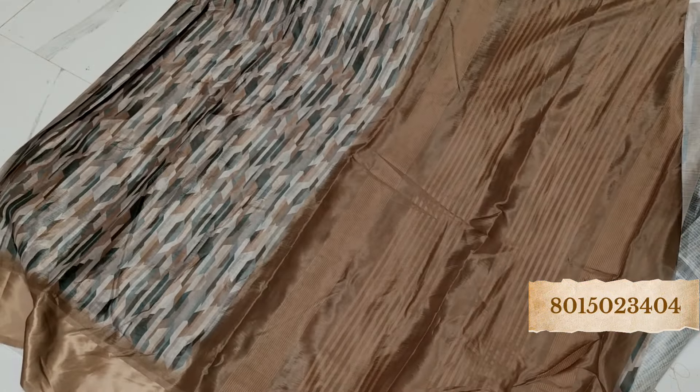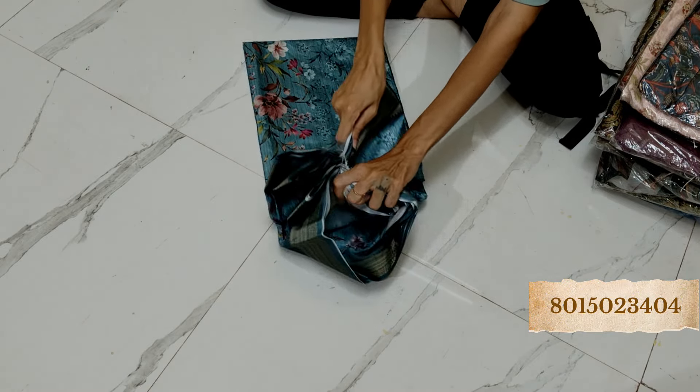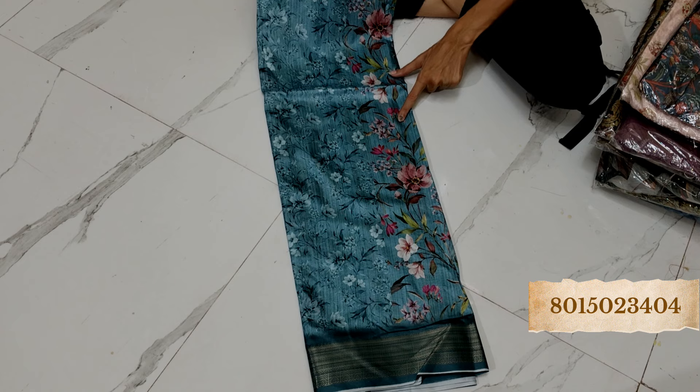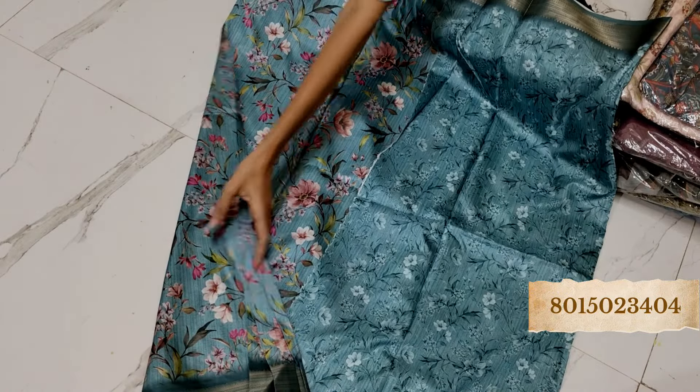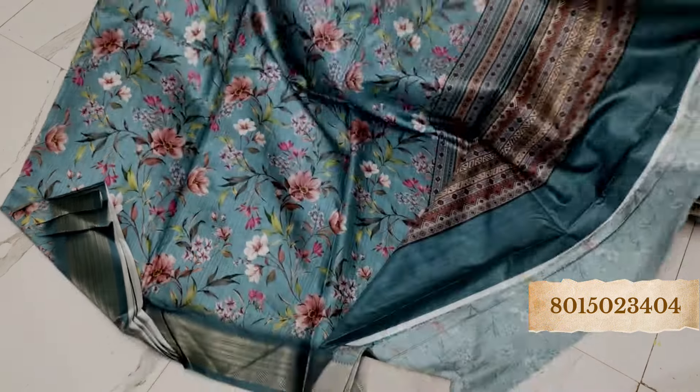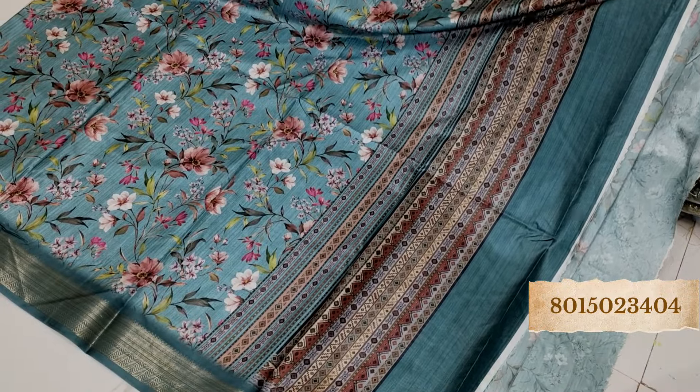This is the blouse piece, very beautiful. And the pallu — amazing color. Look at this, beautiful. This is the blouse piece and this will be the whole saree look. See how beautiful the color is — amazing. And the pallu, such a lovely piece.